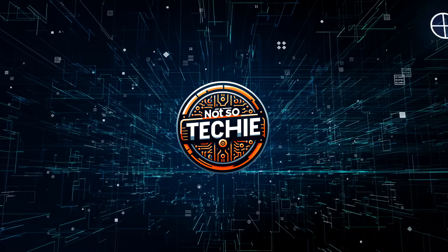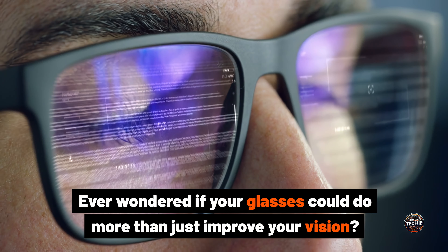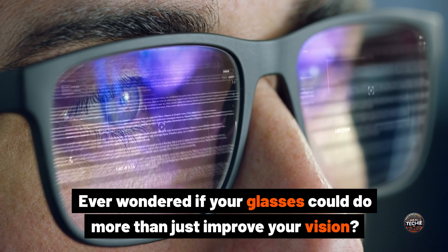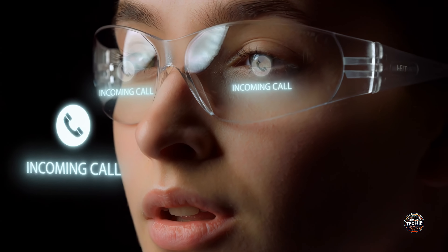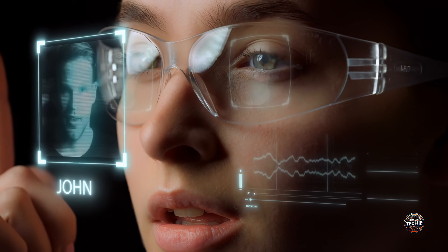Welcome back, tech enthusiasts, to another exciting episode of Not So Techie. Ever wondered if your glasses could do more than just improve your vision? Imagine having a pair of smart glasses that can capture photos, make calls, and even assist with translations. Hold on to your frames because today we're diving into the world of Ray-Ban Meta Smart Glasses.